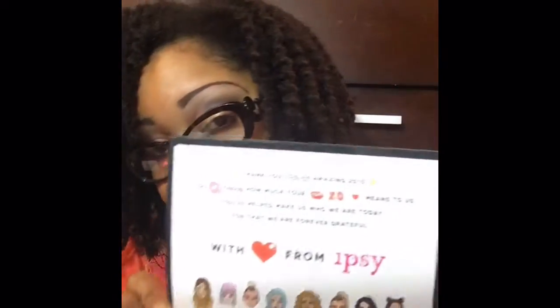Hey everybody, it's Curly Cuba Minikin and this is the last ipsy bag of 2015 — where did the year go? I can't keep up, so we're gonna jump straight in like we always do.